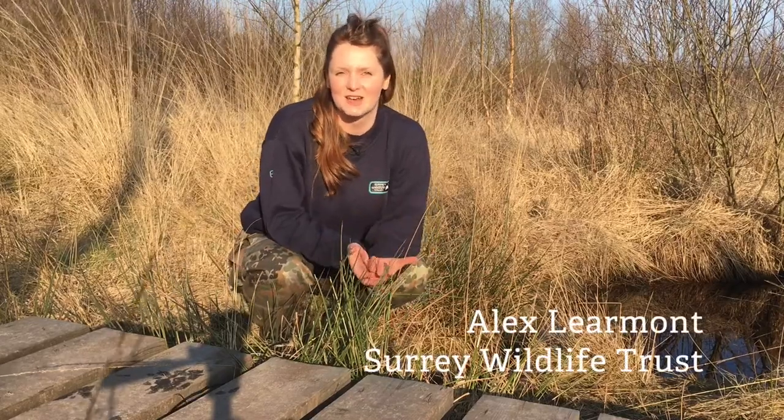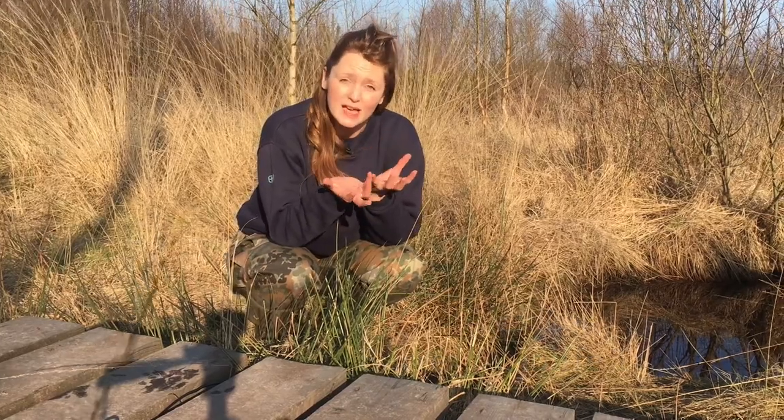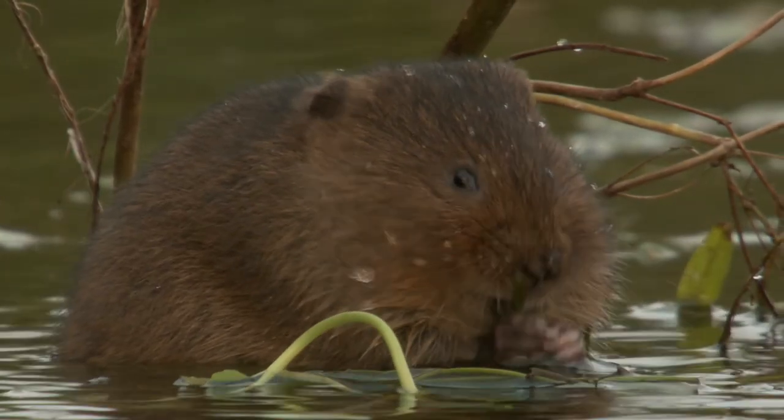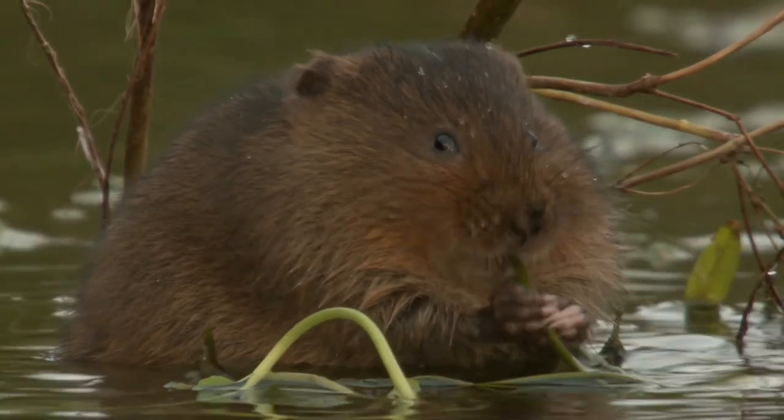Water voles are really characteristic animals. They're extremely cute. You need two hands to hold them, so quite big, a lot bigger than some people realise. They're really fluffy, kind of chestnut brown colour, very round face and small furry ears, so very cute to look at.